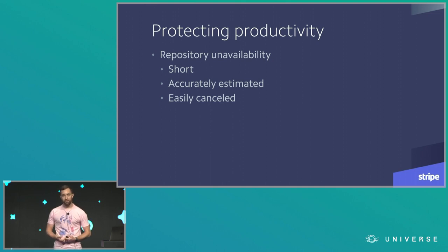Repository downtime would also have to be easily canceled in order to ensure we had a clear path to respond to any production incident that could occur during the migration.